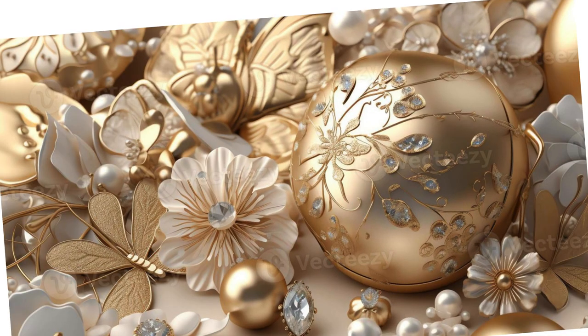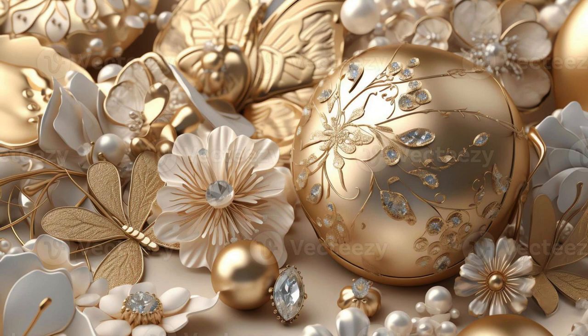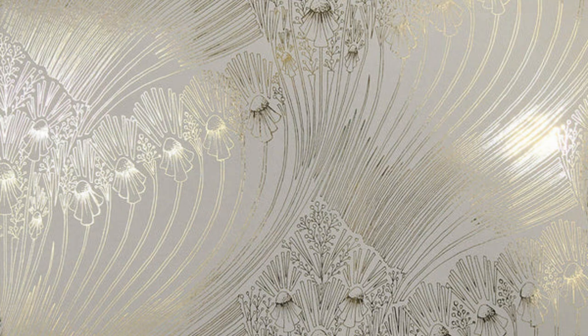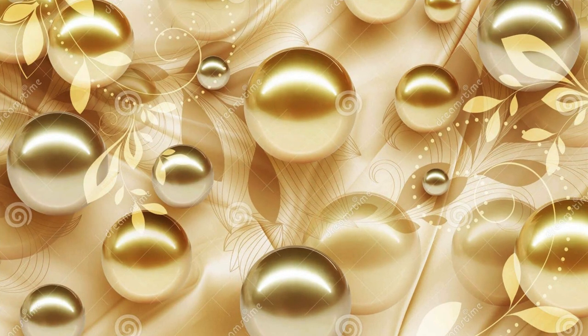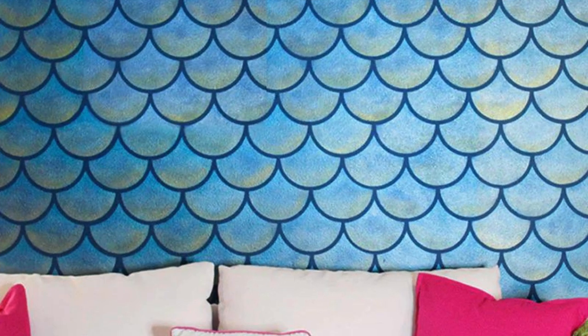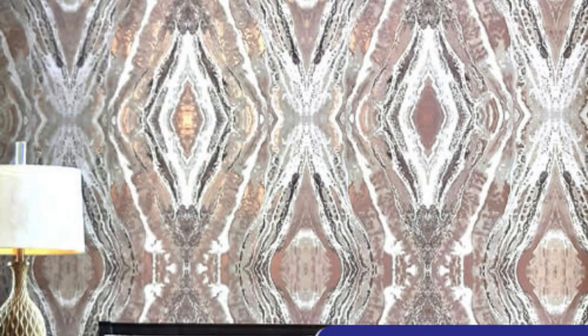One of the remarkable qualities of metallic wallpaper lies in its ability to adapt to various architectural styles. Whether your home boasts minimalist lines or ornate details, there's a metallic wallpaper to complement and enhance the existing aesthetic. The contemporary fusion of metallic accents with timeless patterns can seamlessly bridge the gap between classic and modern design sensibilities, offering a harmonious balance that is visually striking yet enduring. Moreover, the application of metallic wallpaper isn't confined to residential spaces alone.